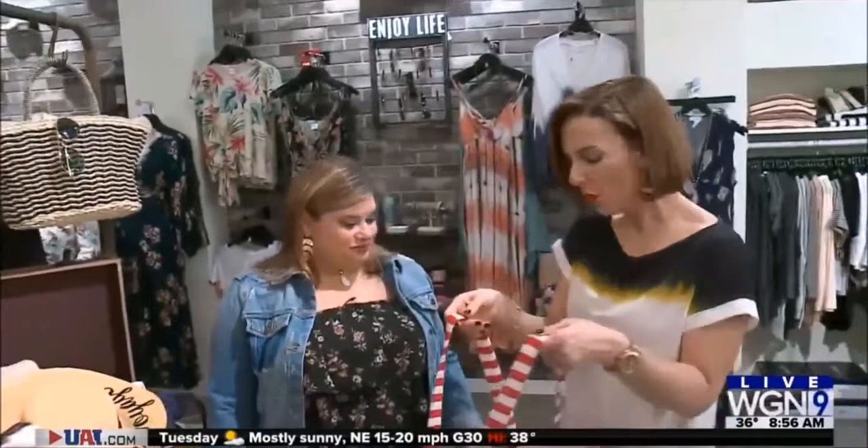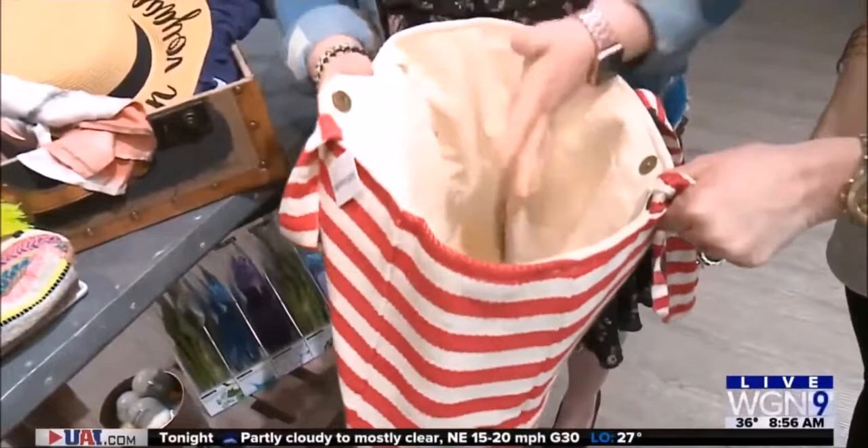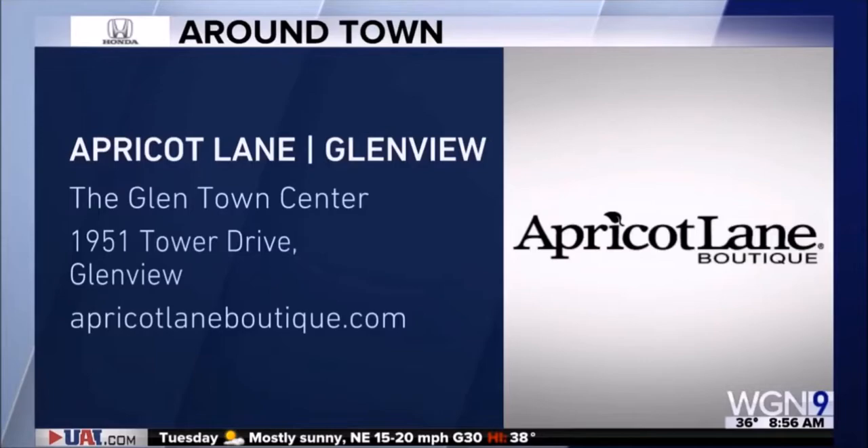When you want to take a giant beach bag, you don't want it to take up suitcase space. Bring it as your carry-on on the airplane and layer it just like you would with a laptop, iPad, magazines, candy — whatever you need — and bring it on as your carry-on. That way you have extra space in your suitcase. When we come back, around town we'll have more from Apricot Lane Boutique in Glenview including spring trends — a lot of mixing and matching.